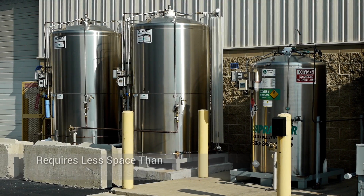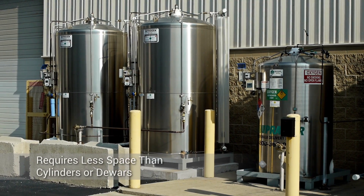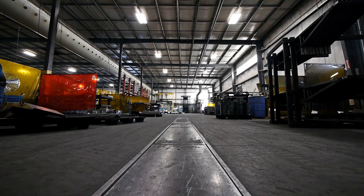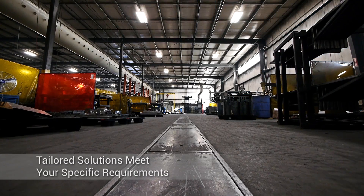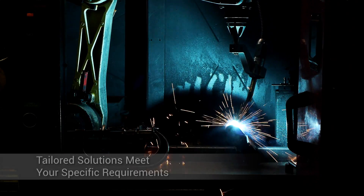A microbulk tank installation requires less space than an equivalent packaged gas solution and does not have the strict concrete pad requirements of standard bulk tanks, enabling you to install a system almost anywhere. Whether you have a single point of use station or many, the microbulk system can meet your pressure and flow requirements throughout your facility.